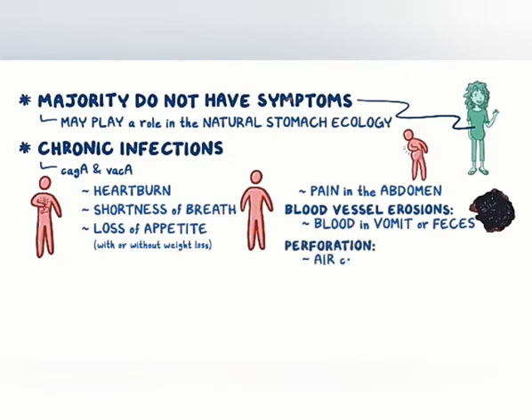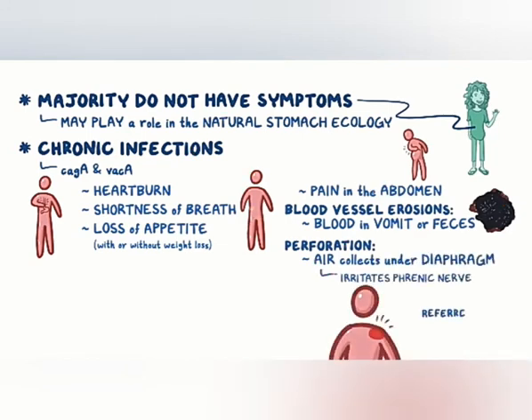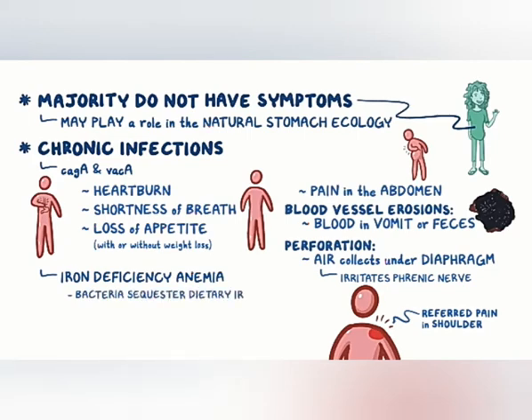If a perforation occurs, air can collect under the diaphragm, irritating the phrenic nerve, and sending referred pain up to the shoulder. Finally, a chronic infection can also lead to iron deficiency anemia. It's thought that these bacteria sequester dietary iron, literally eating it before you can get to it.